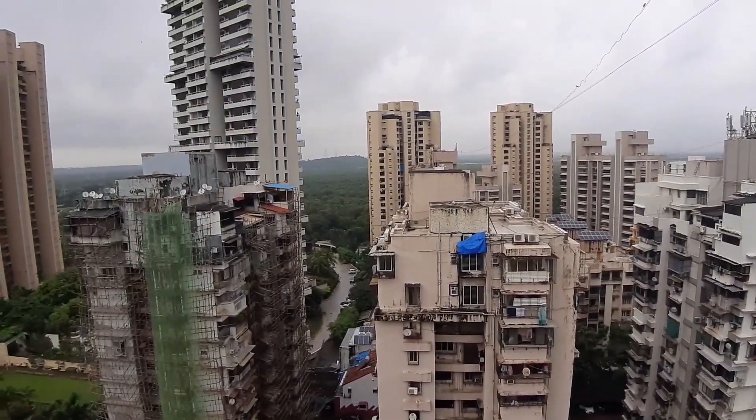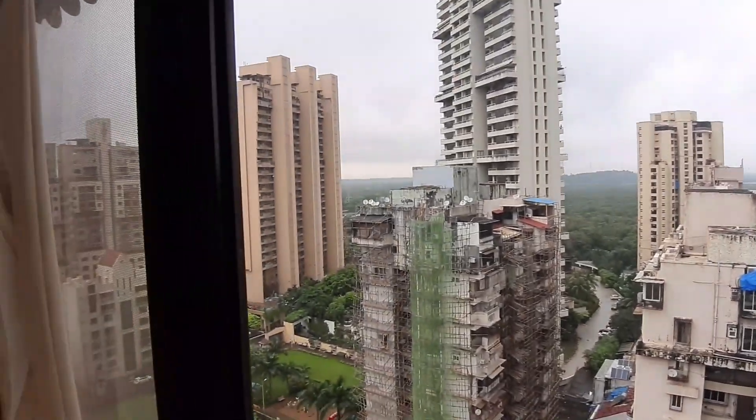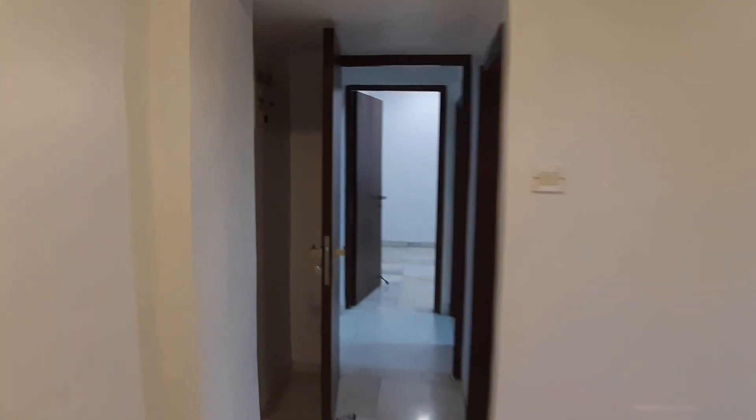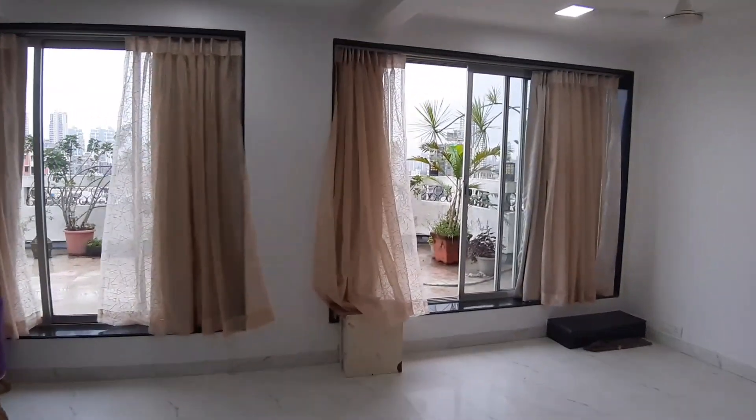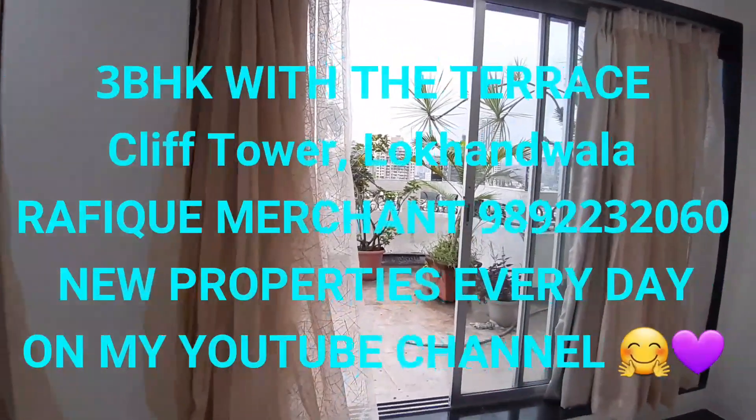Three BHK with the terrace and another balcony — Cliff Tower, about 16 stories. Rafiq Merchant here with new properties every day on my YouTube channel. I'm going back to the terrace. Thank you.